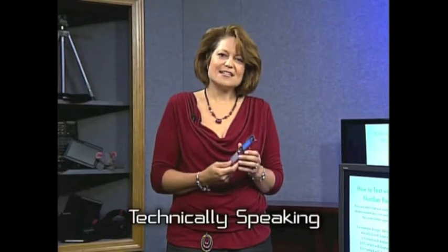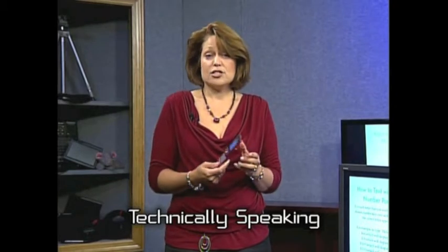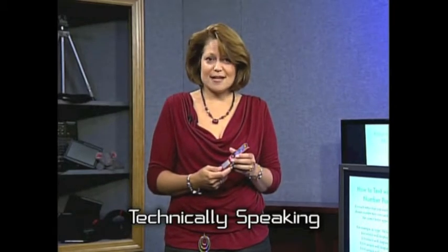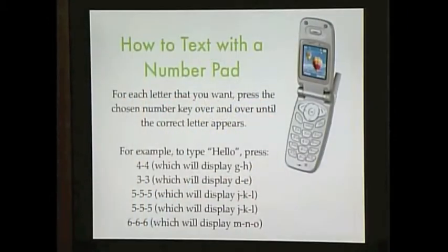Just be aware that texting does cost more if you have a contract plan. Generally it's about 15 cents a text, unless you have an unlimited texting plan. I might recommend that. The first time I gave my daughter a cell phone, I didn't have unlimited texting. They sold me a plan for five dollars a month for the first 300 texts. I thought 300 texts would last us a month — it lasted us three days, until they called and said you better get the unlimited plan. So just keep that in mind.